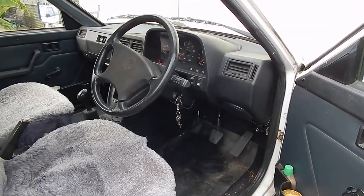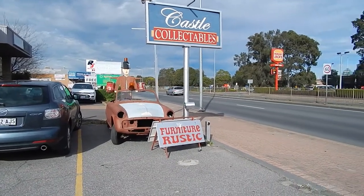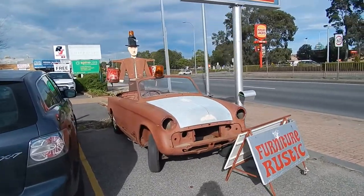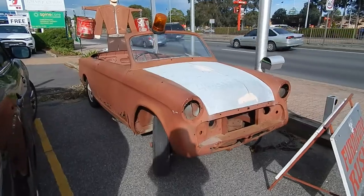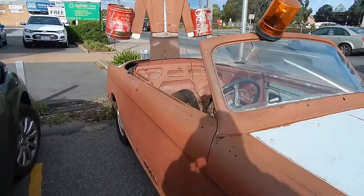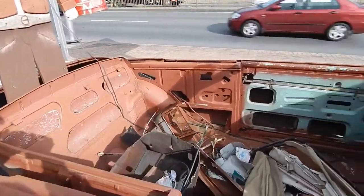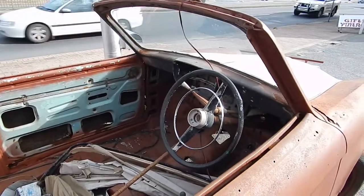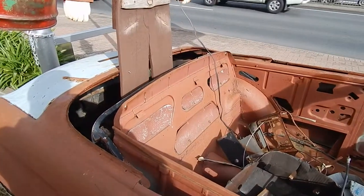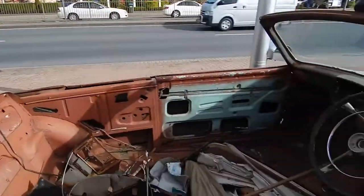Alright, we'll head off. Well, here we are at Castle Collectibles on South Road. They've got all sorts of stuff in here, and out the front there's an old homie car of some sort and a convertible that looks like it's never been restored — somebody started on it. I think it's an old Hillman. Right, well we'll go inside and see what the guys have got.